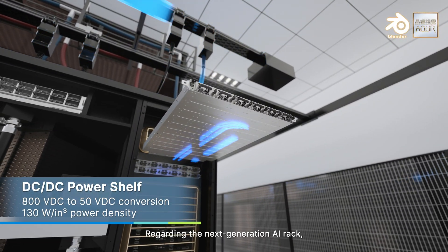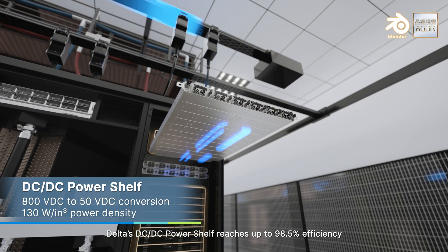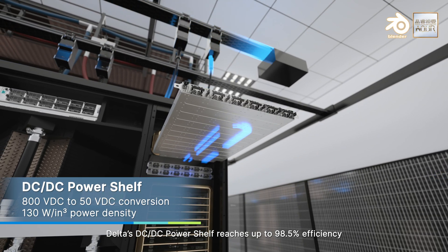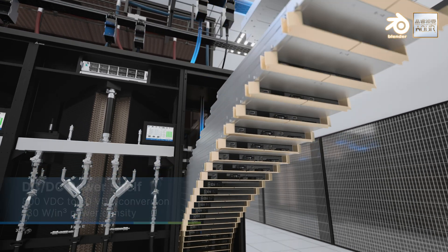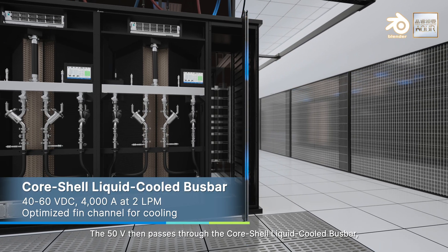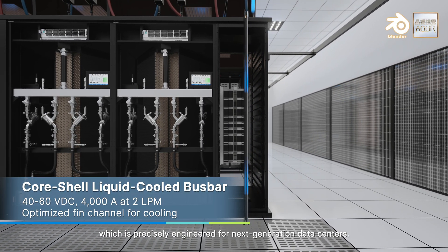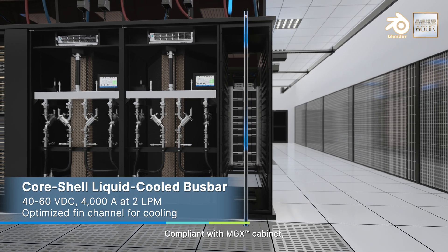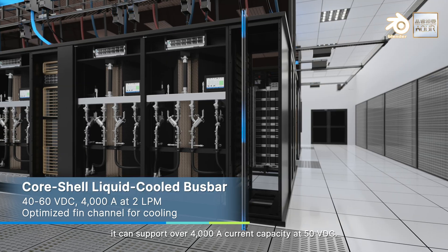Regarding the next-generation AI rack, Delta's DC-DC power shelf reaches up to 98.5% efficiency by eliminating repeated AC-DC conversions. The 50 volts then passes through the core shell liquid-cooled bus bar, which is precisely engineered for next-generation data centers. Compliant with MGX cabinet, it can support over 4,000 amps current capacity at 50 volts DC.